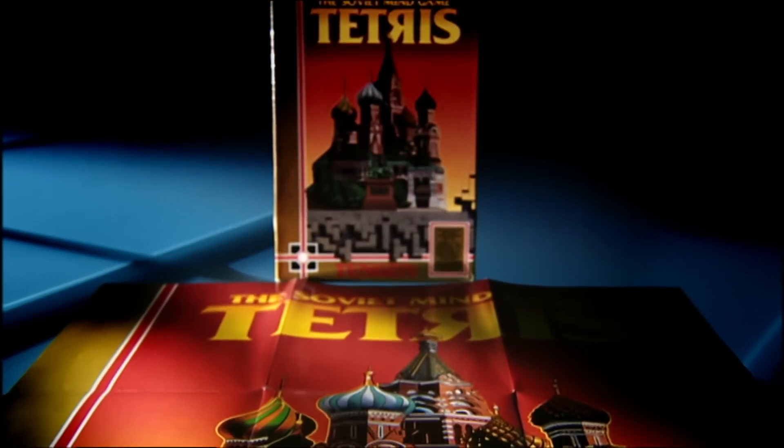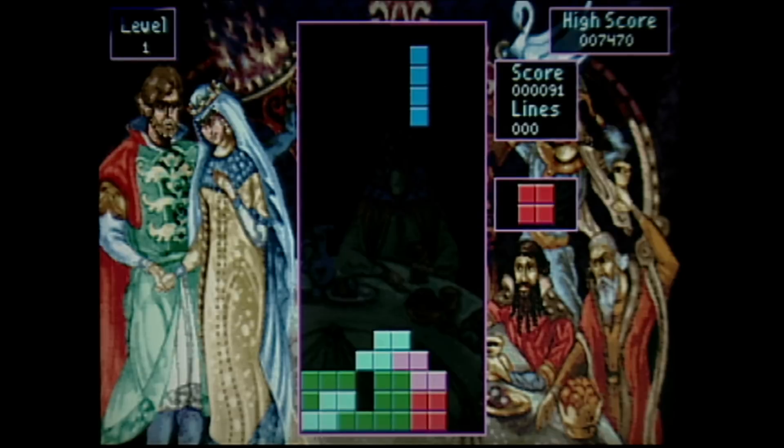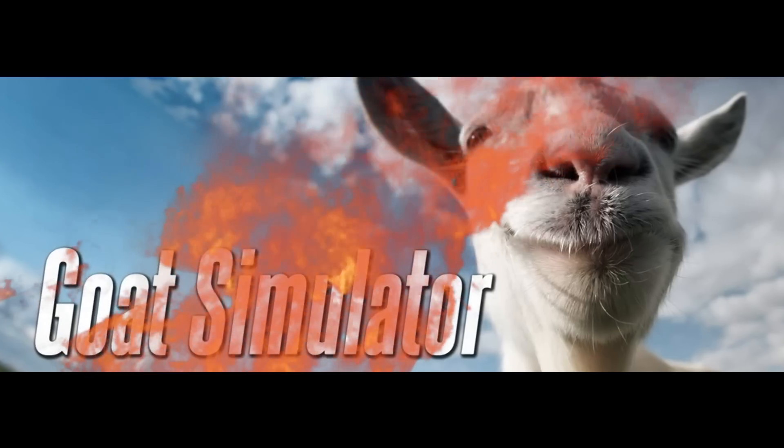Yep, this week it was announced that Tetris is to be made into a Hollywood blockbuster. However amazing it looks though, it will face stiff competition from the next big game adaptation: Michael Bay's Goat Simulator.